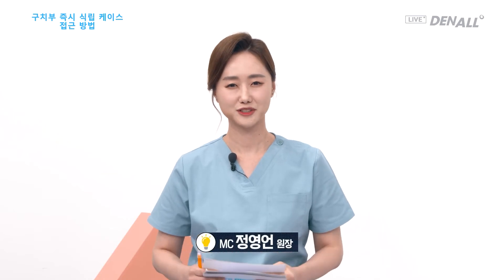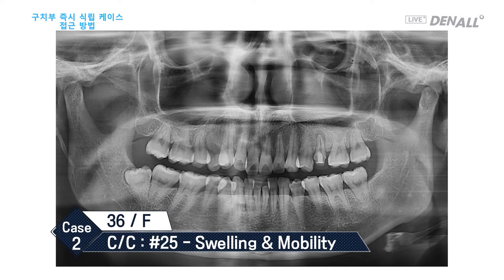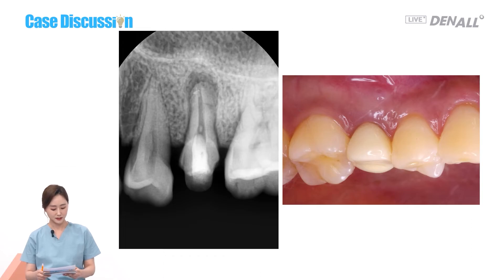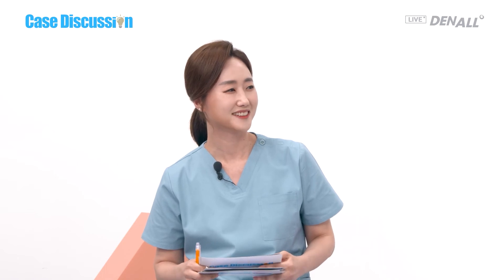So various options have been described. Let's go to the second case. The patient is a 36-year-old female. The chief complaint is swelling and mobility at number 25. The patient wants implant placement. On the x-ray, we can see bone resorption at the root apex. Can I place the implant immediately after extraction? Bone around number 25 is resorbed, and the sinus floor is lowered toward the root of the tooth. In the upper posterior, sinus pneumatization is always a concern.